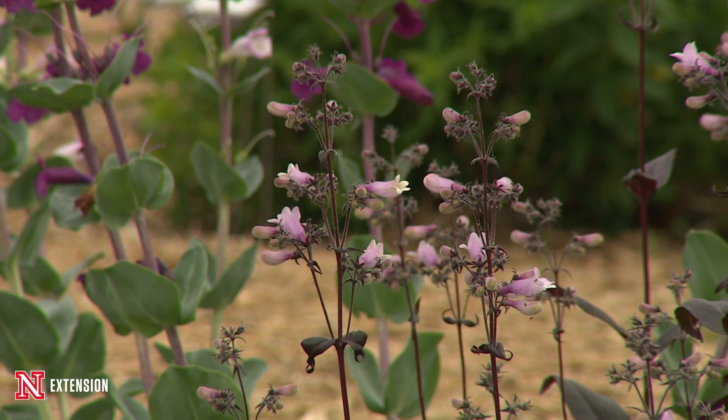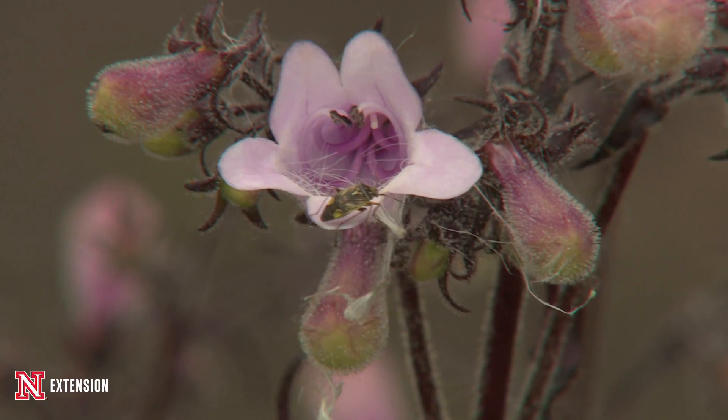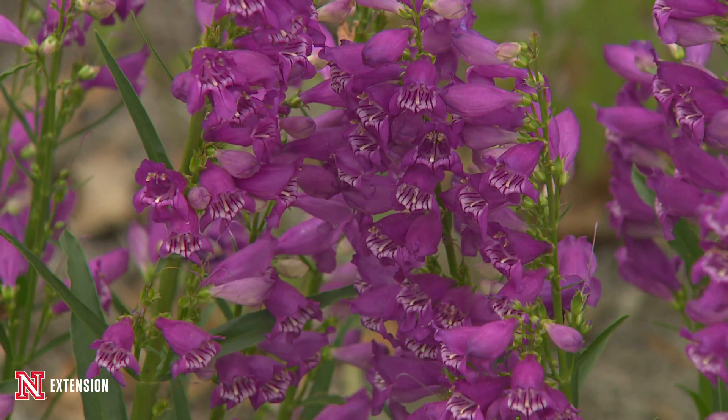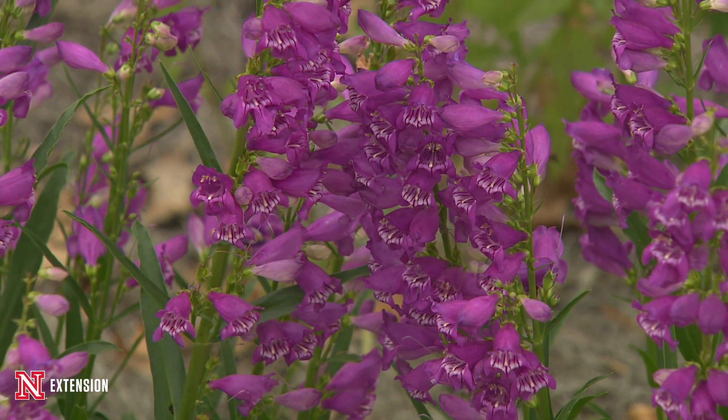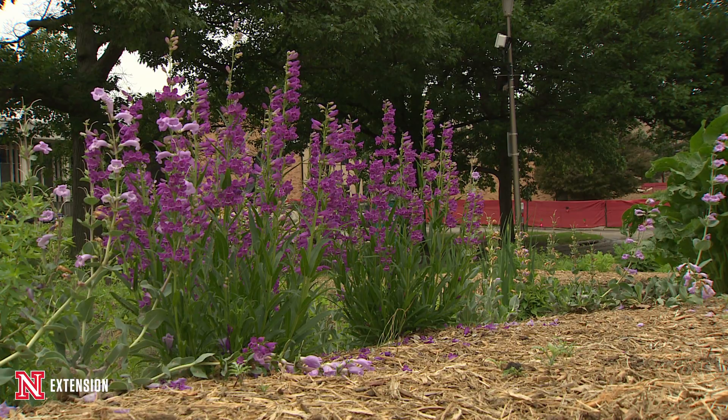Beautiful, fairly short-lived plants in the landscape, but ones that seed themselves about. You can find especially the shell leaf Penstemon blooming where it has been used in mixes along roadside ditches and through the sand hills in gorgeous locations.